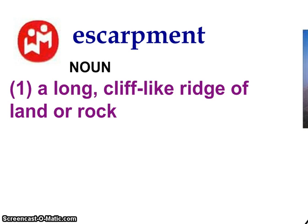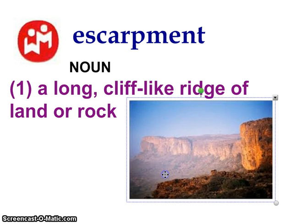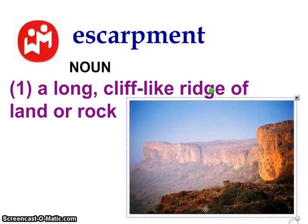Escarpment is a noun and it stands for a long cliff-like ridge of land or rock. It's another good geography term to know, and here is an example of one.